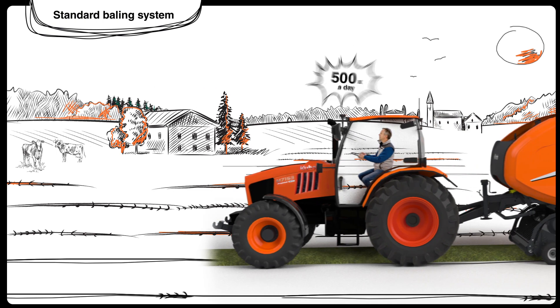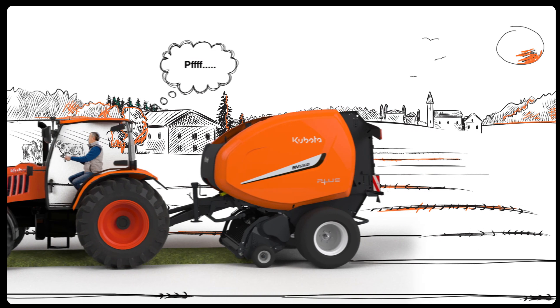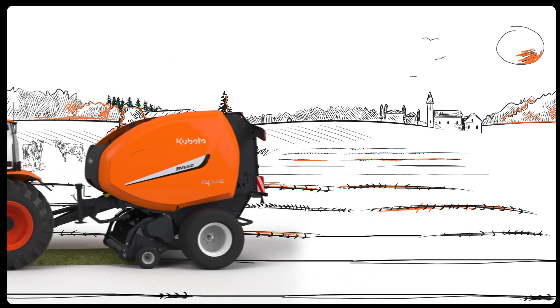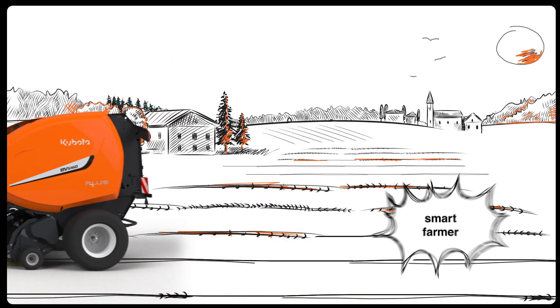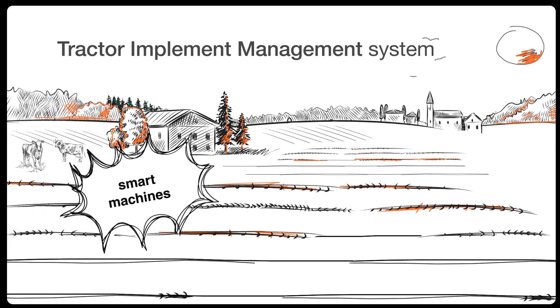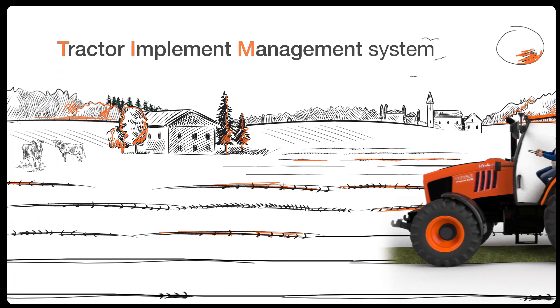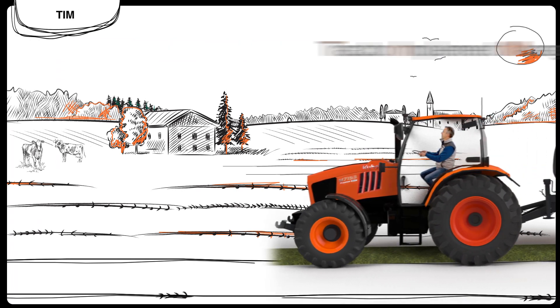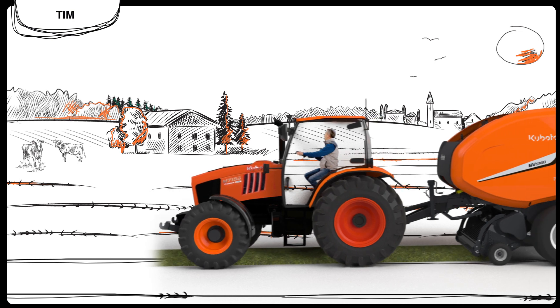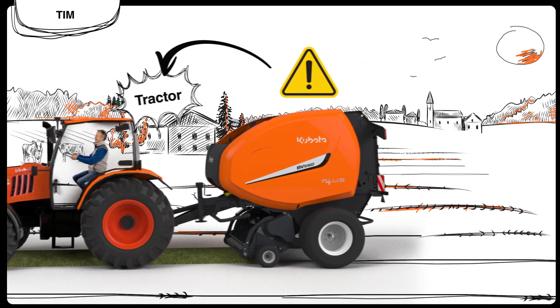Alex realizes that the baler is constantly telling him what actions to take, which makes baling a tiring and heavy job. But Alex is a smart farmer who has chosen to work with smart machines. He can start baling without worrying and being much more relaxed, because his baler will communicate with the tractor. As any actions are needed, the baler will ask the tractor to act instead of the driver.